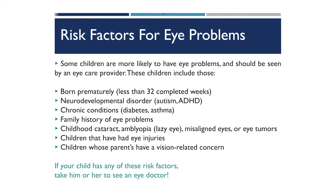Some children are at higher risk for certain vision problems and should go directly to the eye doctor. That includes children who were born prematurely, who have autism or ADHD, diabetes, or asthma, who were born with a cataract, or whose eyes are misaligned or show a wandering eye.